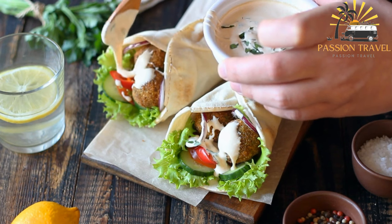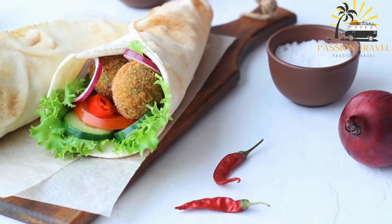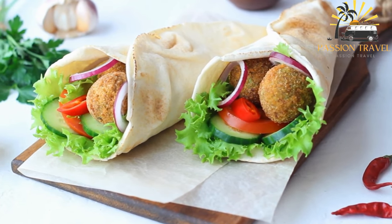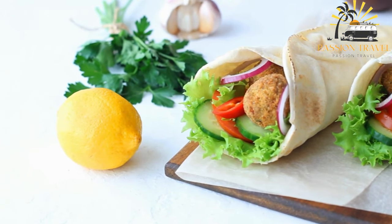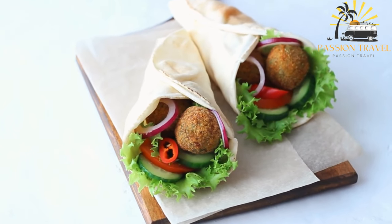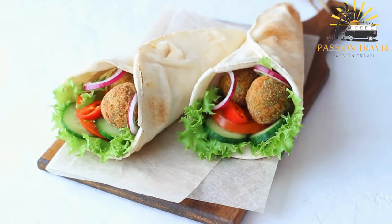Falafel is often served as a vegetarian or vegan sandwich stuffed inside a pita bread with a variety of toppings such as lettuce, tomato, cucumber, onion, and tahini sauce. It can also be served as a side dish or as a snack. Falafel is a nutritious food as chickpeas and fava beans are high in protein and fiber, as well as several vitamins and minerals. It is also a popular street food in many Middle Eastern countries, enjoyed by people of all ages and backgrounds.